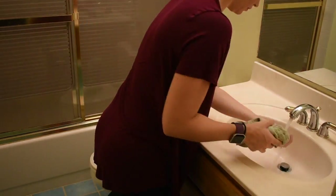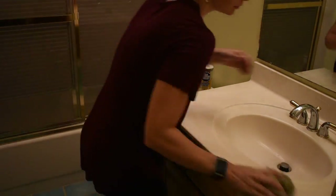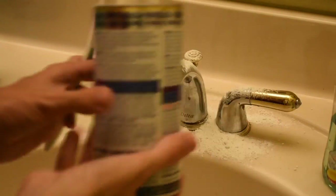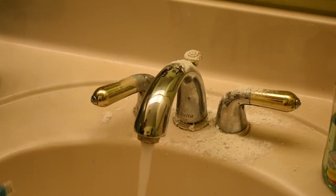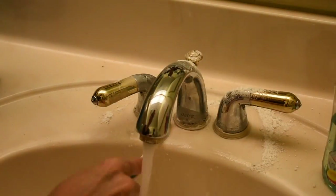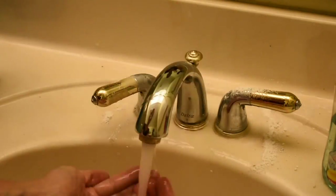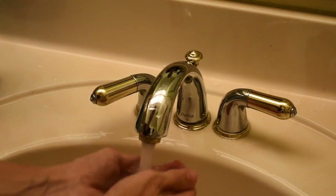Dear friends, today — Tuesday — I want you to grab those old toothbrushes that you have just for cleaning and scrub those sink faucets and tub faucets. It's amazing how gross those faucets can get. Just a little soap and water with the toothbrush will make a huge difference. I know this is one of those missions that makes you groan, but it takes less than five minutes and those faucets will shine.